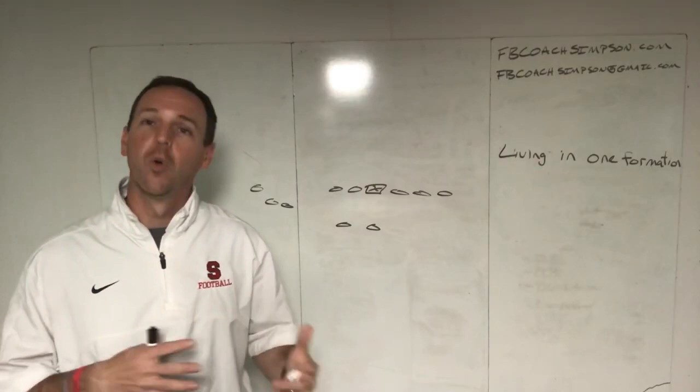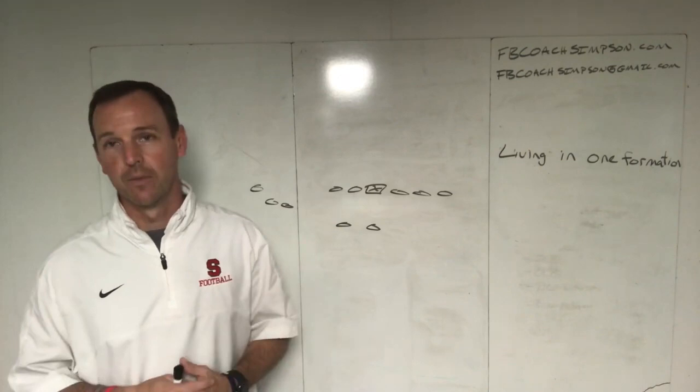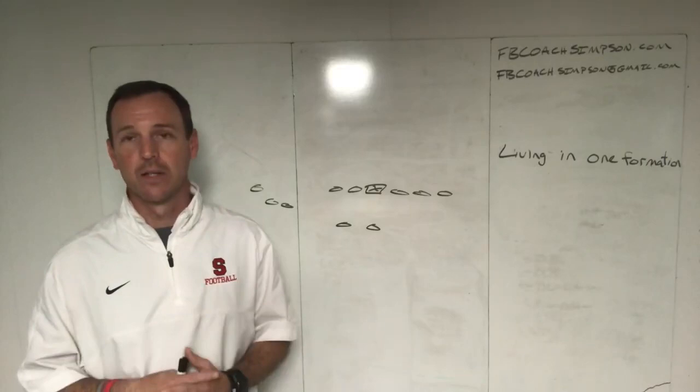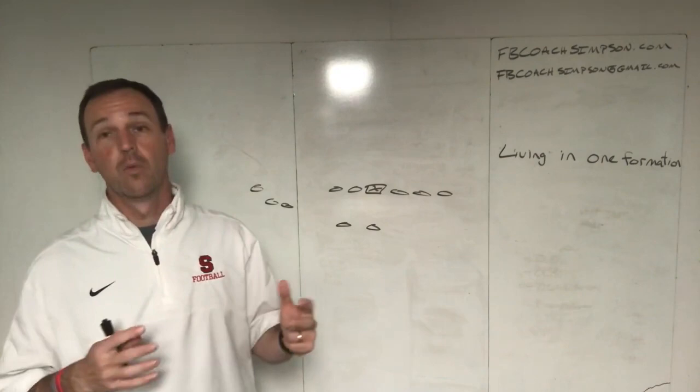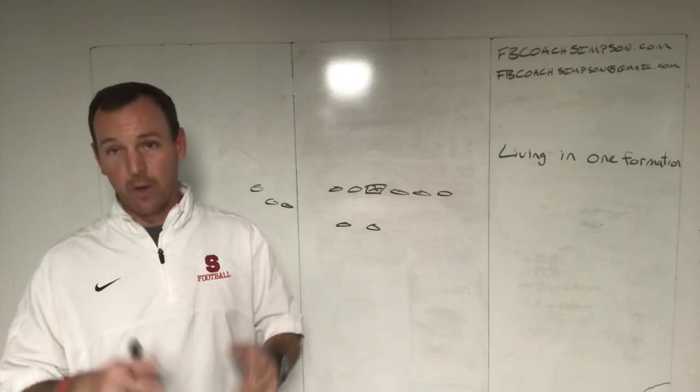Today I want to talk about living in one formation. I know they didn't do as well last year, but a couple years ago Sean McVay was the offensive guru of the NFL. One of the things that a lot of people maybe didn't pay attention to is that he really lived in very simple formations — what I would almost call condensed twins with a tight end look — and ran a ton of Wing-T based offense. So I was very interested in following him.